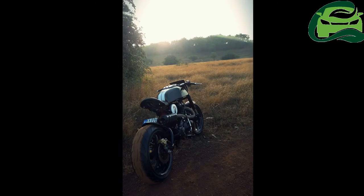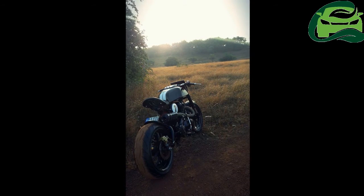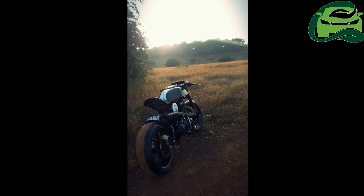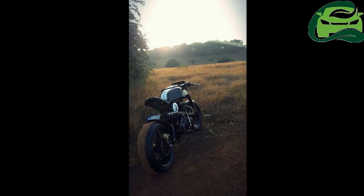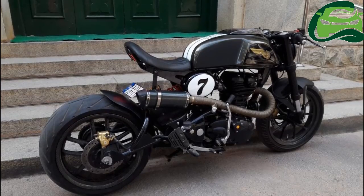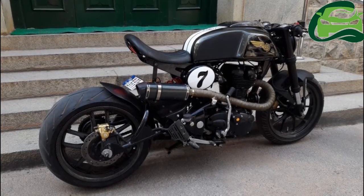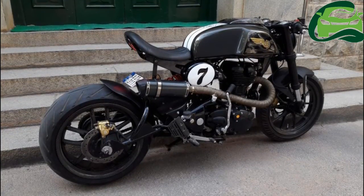Dedicated to the British motorcycle racer Barry Sheene, the Steroid 540 gets a fuel tank shaped like the one on the Royal Enfield Continental GT, though this one is 4 inches wider.